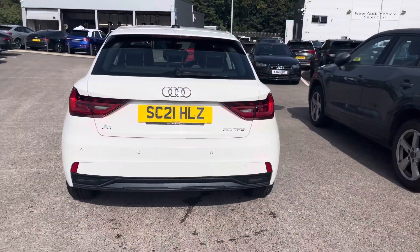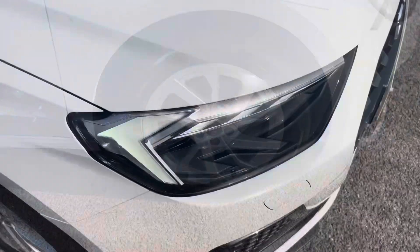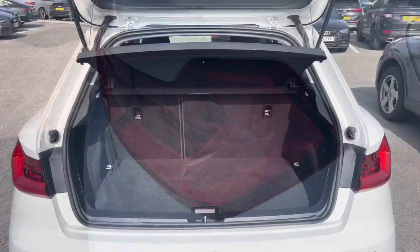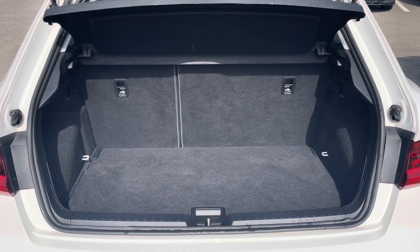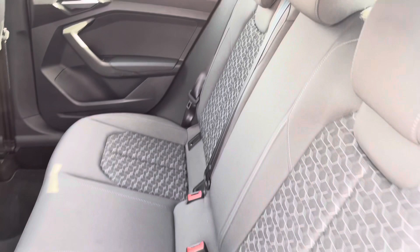Finished in the beautiful Cortina White, with lots of exterior styling including these gorgeous alloy wheels, the LED headlights, the LED rear lights, and enough room inside the boot for up to two small suitcases.